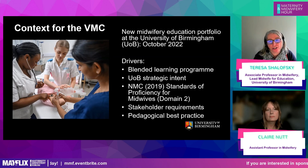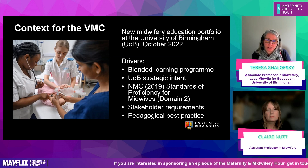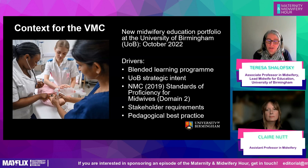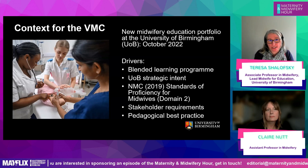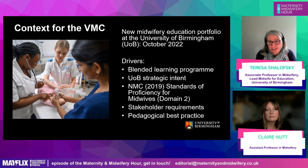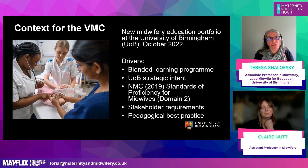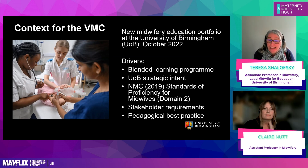All of the trusts we were working with were at different points in their journey for developing continuity of care. We couldn't guarantee that all student midwives would have placement experience in a continuity team. So whilst we decided to continue to use caseloading, where students look after a small group of women during their final year, we started to think about what we could do in the classroom to support preparation for continuity of care.